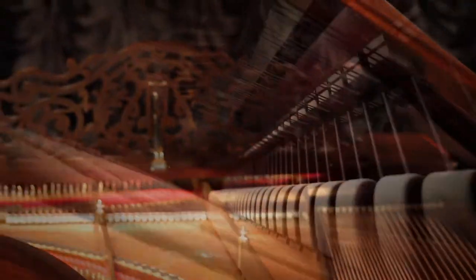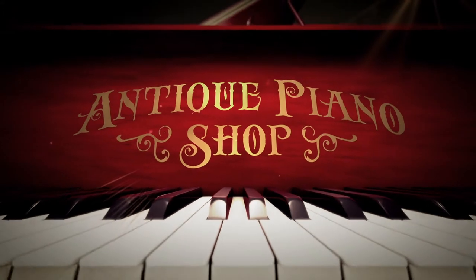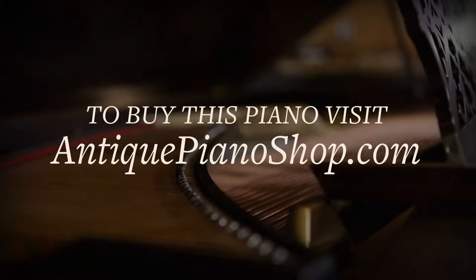The original matching stool is included. If you are interested in buying this piano or discovering others in our showroom, find out more on our website at www.antiquepianoshop.com.